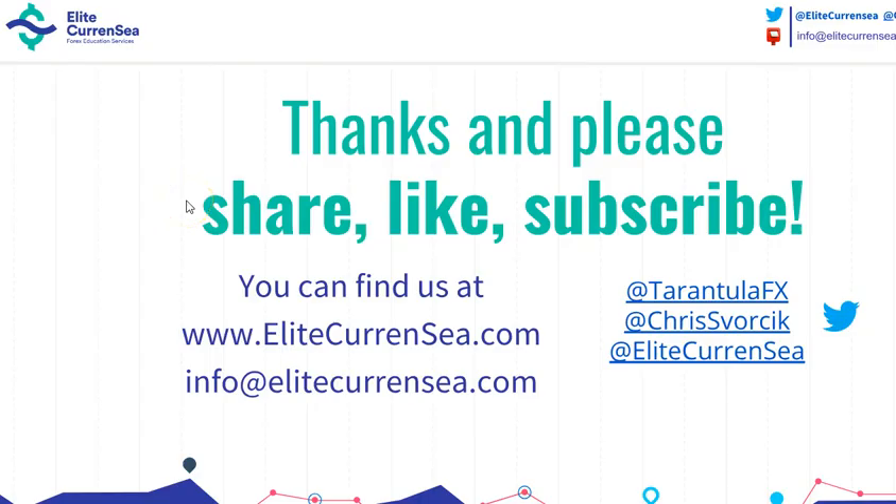Alright, that's it for now. We have a new video coming up on the weekend. Thanks for joining this — we're glad to be here with you. Check out more free analysis at EliteCurrency.com. Wish you all great trading. Cheers!